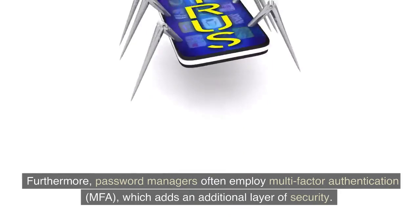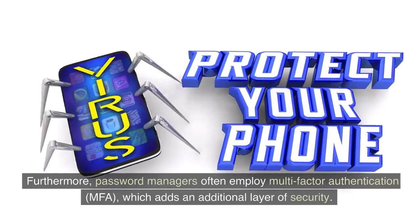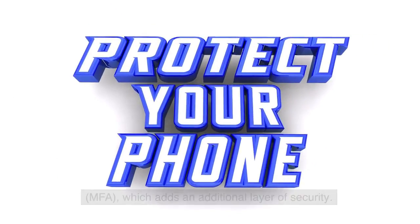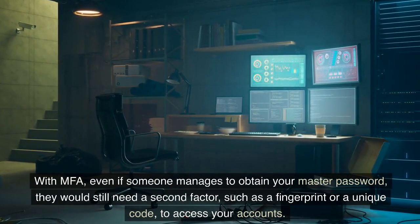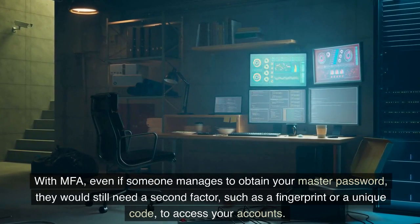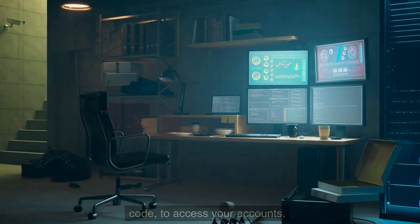Furthermore, password managers often employ multi-factor authentication (MFA), which adds an additional layer of security. With MFA, even if someone manages to obtain your master password, they would still need a second factor — such as a fingerprint or a unique code — to access your accounts.